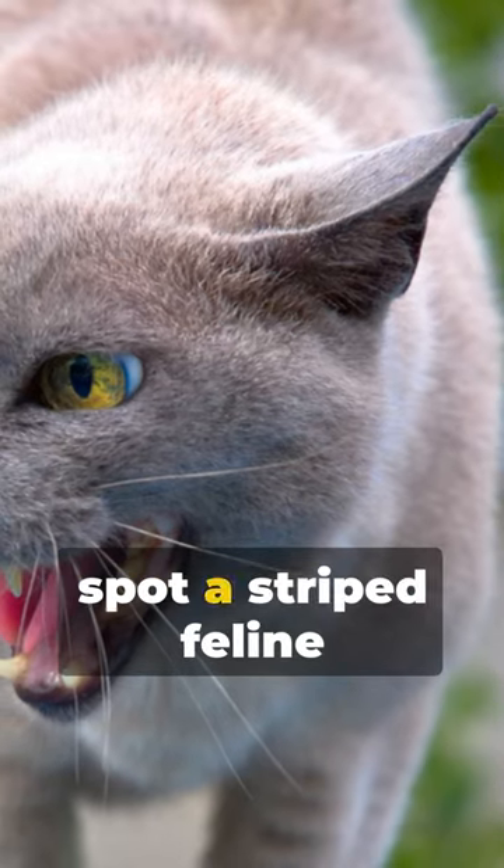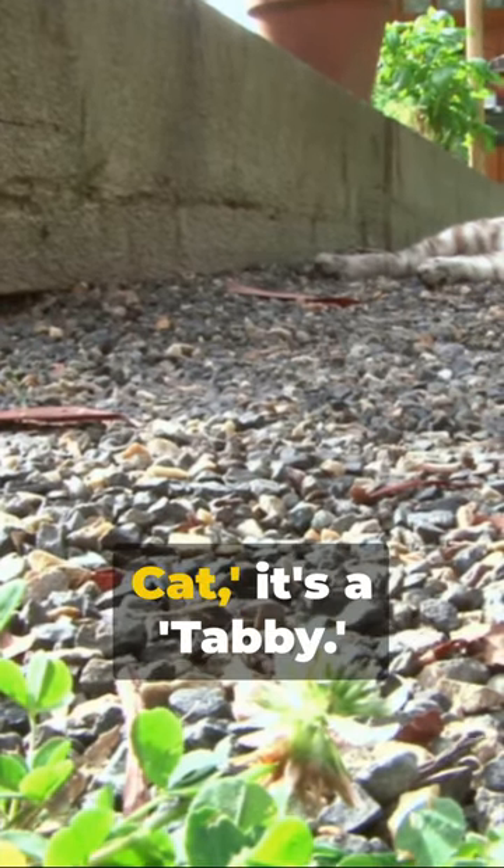So, next time you spot a striped feline friend, remember — it's not a tiger cat, it's a tabby.